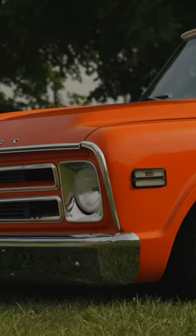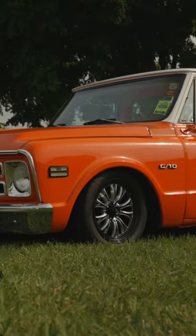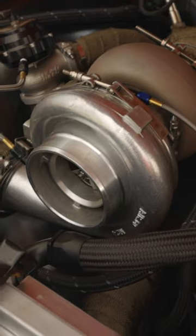I built the truck in 2008. It started out as a small block Chevrolet. Then in 2012 we switched it over to LS power. It was LS powered all the way up until 2017, when I decided to build a bigger motor and go turboed on it.